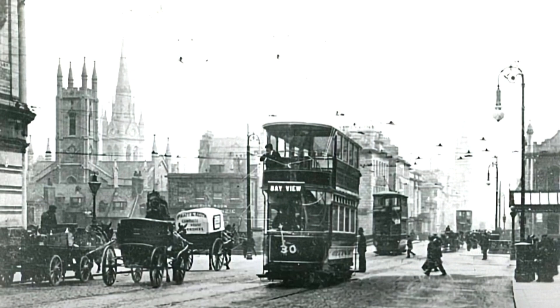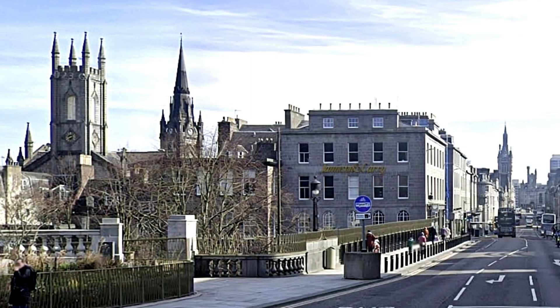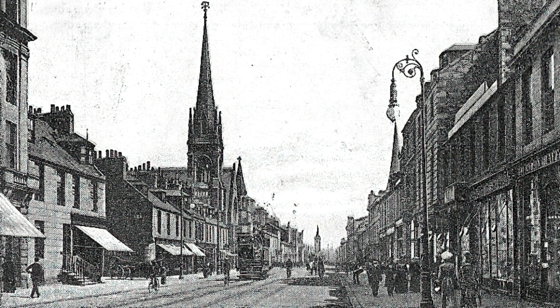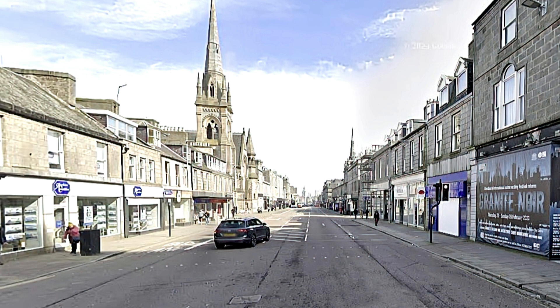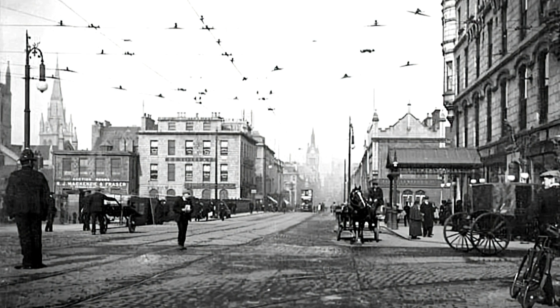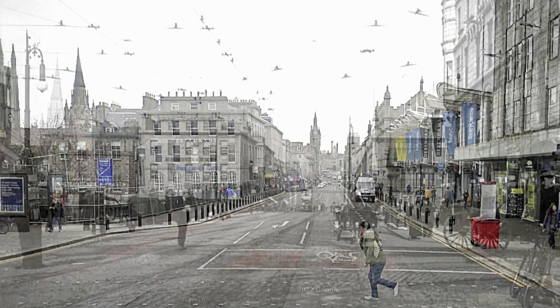Our first stop takes us to Union Street, the heart and soul of Aberdeen. Back then it was a bustling boulevard, just like it is today. However, in the 1900s there were traditional horse-drawn carriages and vintage automobiles navigating the cobbled streets. Horse-drawn carriages were eventually given way to cars.